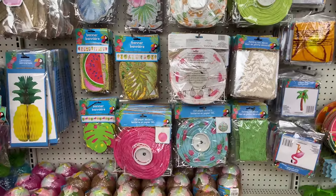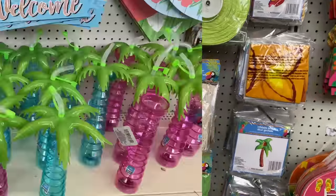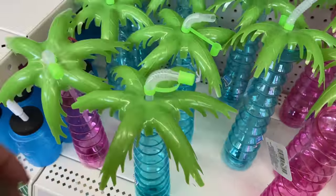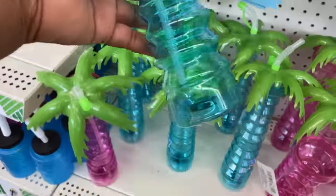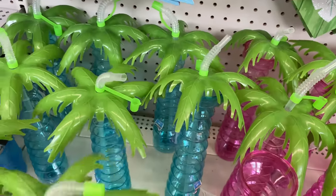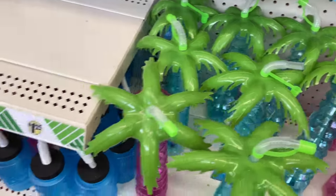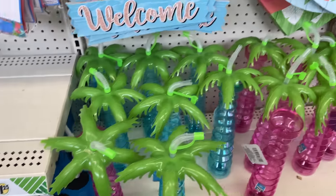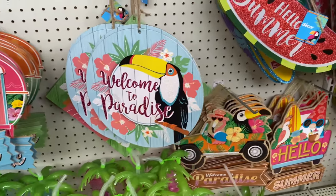Lanterns for $1.25 — come on! And there are more cups and signs galore — absolutely love it.